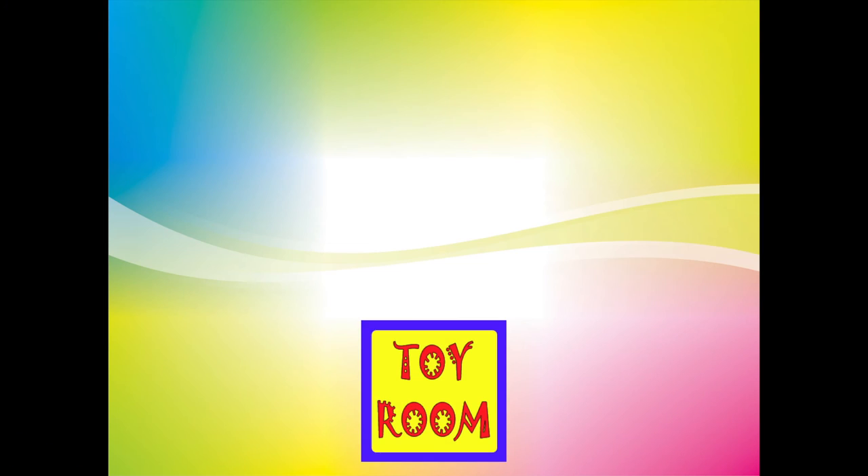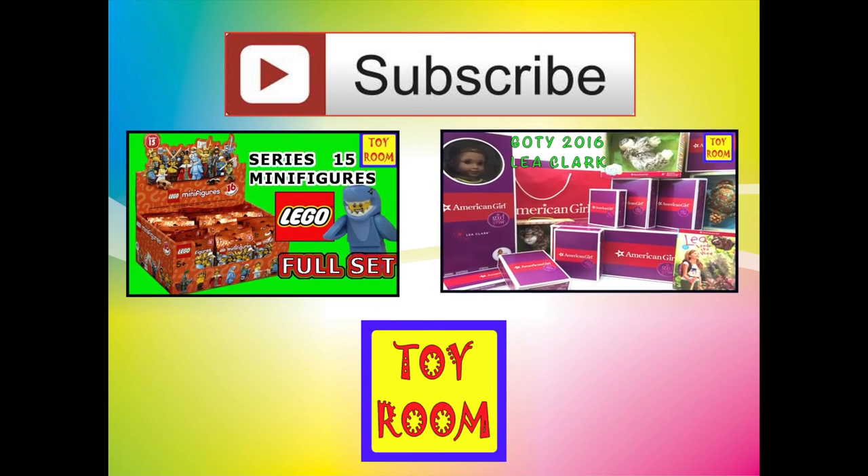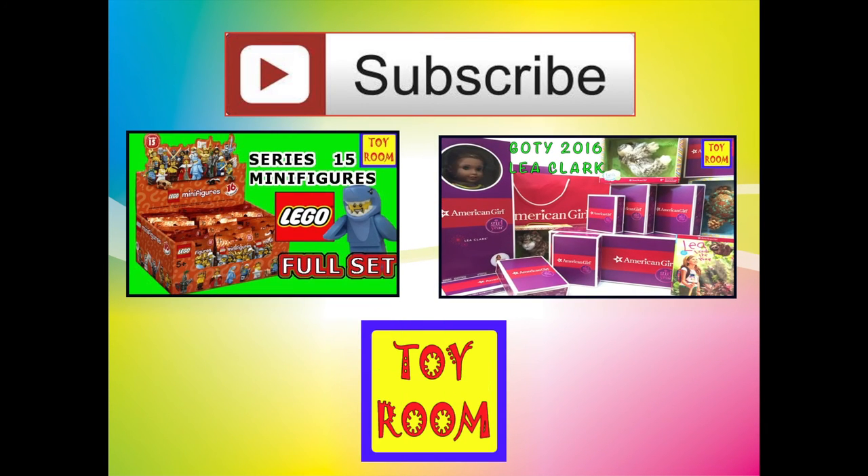Thank you for watching Toy Room! Please don't forget to click the subscribe button to subscribe to my channel, and click on these icons to see more exciting videos. See you in a little bit, guys!